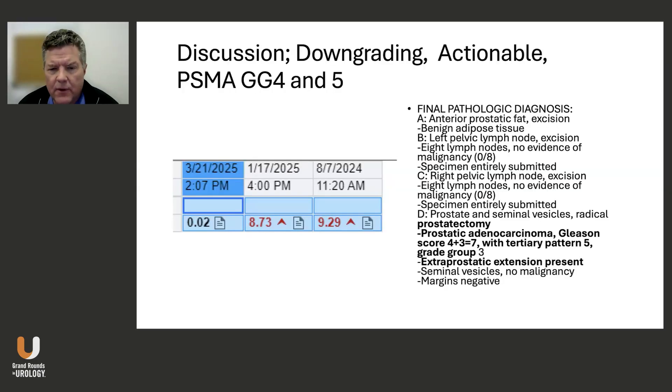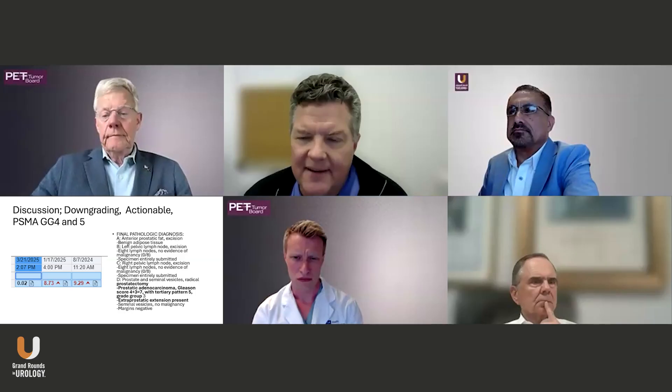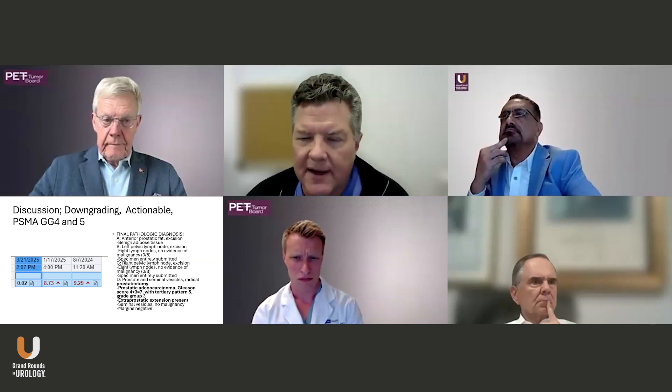His PSA nadir'd well at 0.02, so he's not officially a failure. I usually don't radiate people just for extraprostatic extension — I would watch this guy and see how his PSA trends. The important thing is that his incontinence needs to improve before we radiate him. If we radiate him now, he's going to have lifelong incontinence most likely. I would wait at least three to six months, maybe even longer, before doing any radiation — really waiting for better recovery. He's a doctor, so he'll probably do his Kegel exercises and by three to six months will likely have continence.